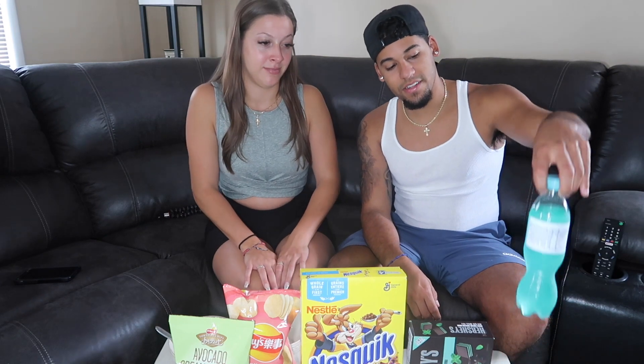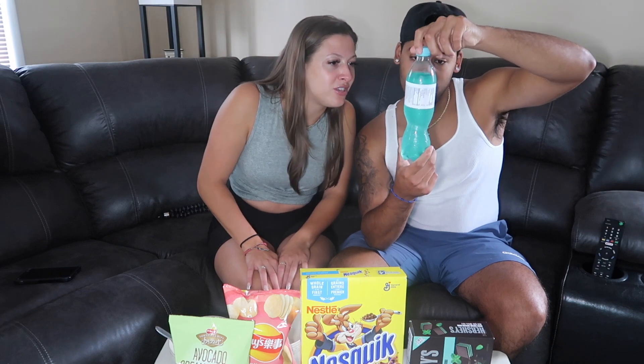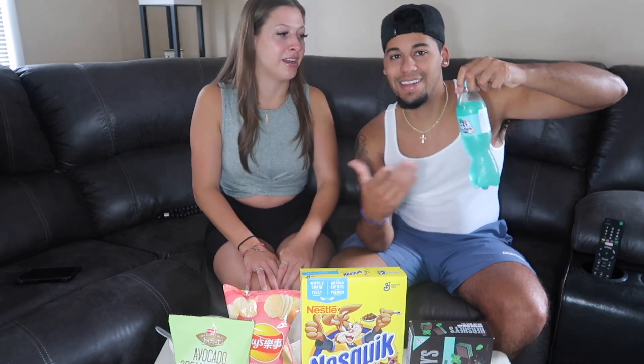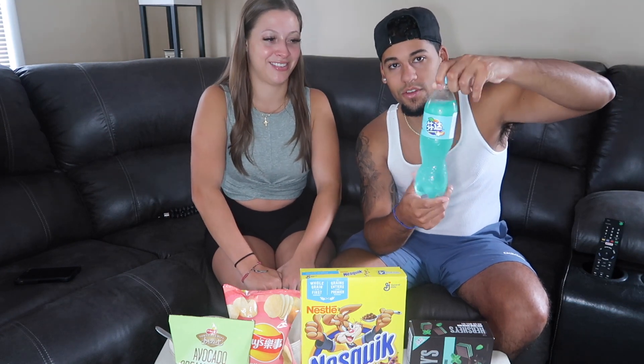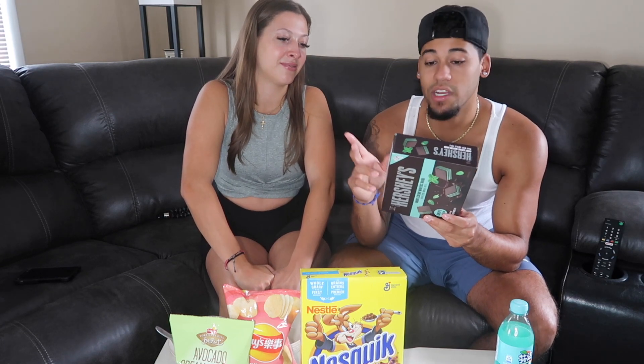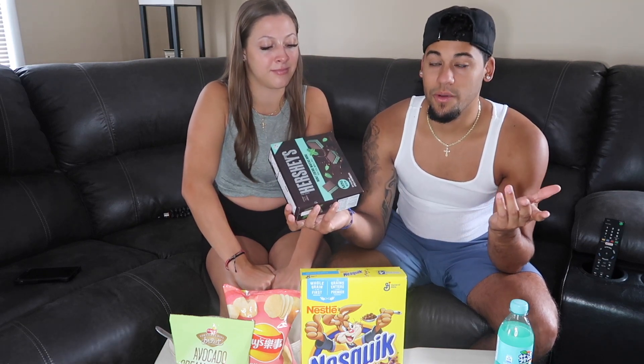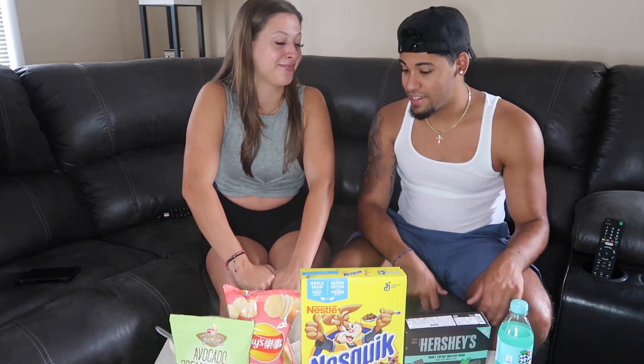First we have a drink — looks like a peach flavor because there's a peach on it. There's no English on it, so if you know what it says please comment down below. The next thing I chose is mint cream wafers — the Hershey ones. I believe this is in Chinese or Japanese; I don't know the difference, but I think this will probably be one of my favorites.